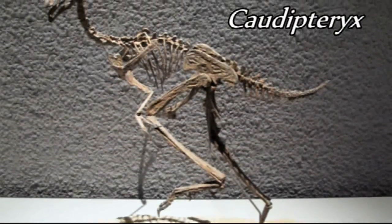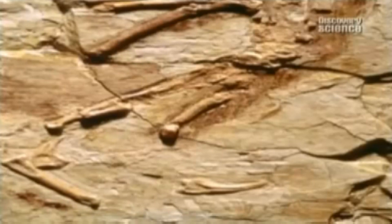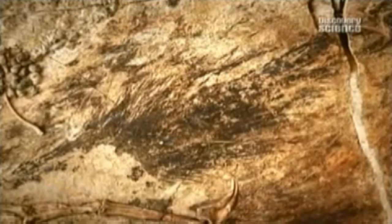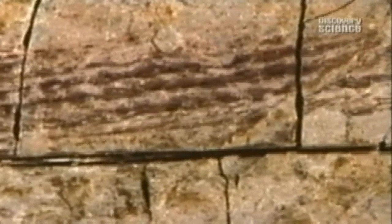Caudipteryx, discovered in China in 1998, is a prime example of a feathered dinosaur. It has downy-like feathers covering all its body, and on the backs of its arms fairly short, stiff feathers in the sense of what we would call a modern bird feather. At the end of the tail is a fan of feathers as well. When you look at the Caudipteryx feathers under a microscope, you can clearly see the rachis, the barbs, and in some places even make out what appear to be barbules. Caudipteryx shows us a transitional stage where these dinosaurs have now developed another purpose for feathers.